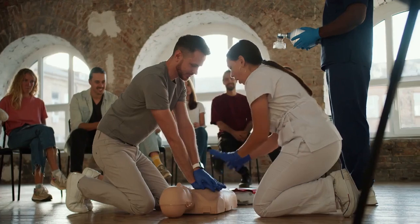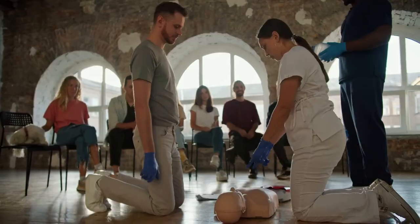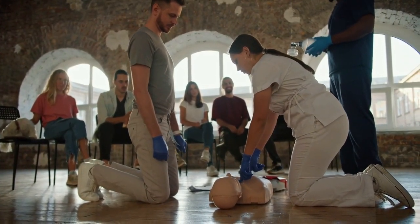Adapt gear to the climate. In cold weather, insulated gloves and thermal layers are essential. In hot climates, breathable, long-sleeved clothing protects against sun exposure while allowing air circulation.